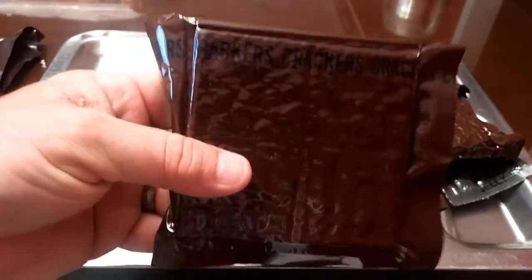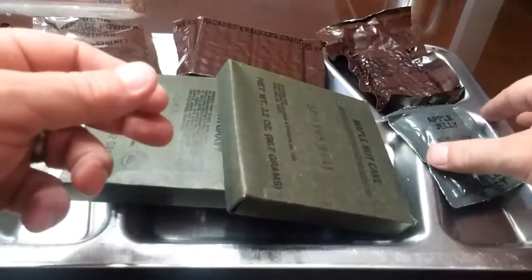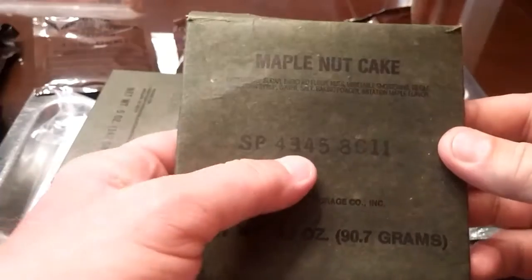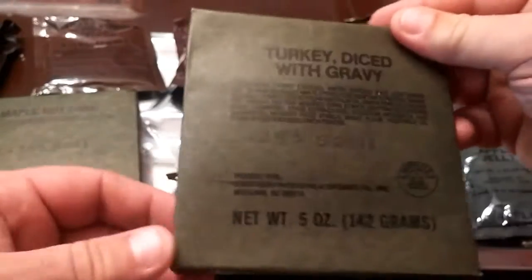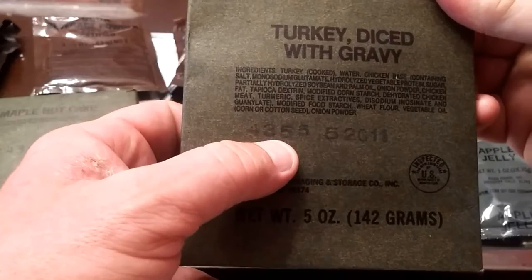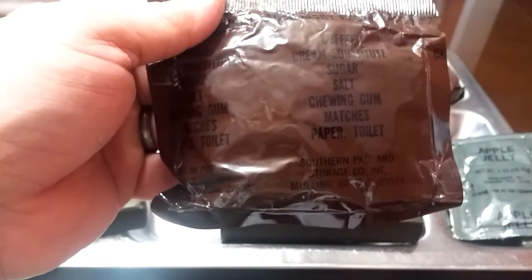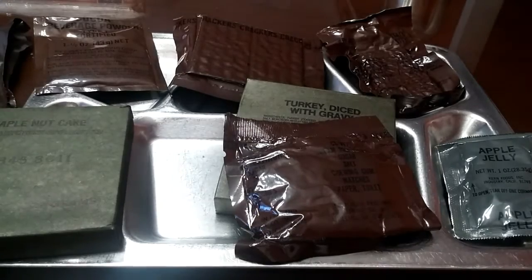We have our crackers, cocoa beverage powder, potato patty, dehydrated apple jelly, and a maple nut cake dated the 345th day of 1984. We have our turkey diced with gravy dated the 355th day of 1984, and our accessory packet which includes coffee, cream substitute, sugar, salt, chewing gum, matches, and toilet paper, plus the old-style MCI white spoon.